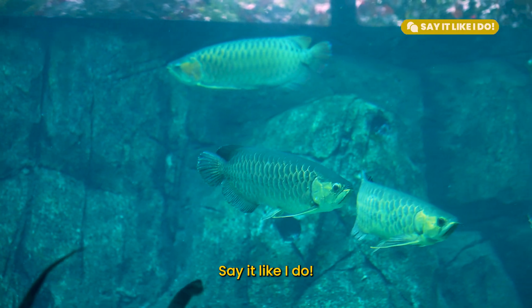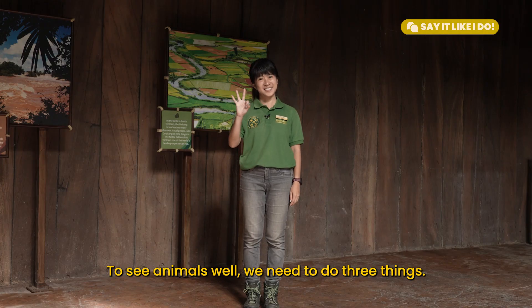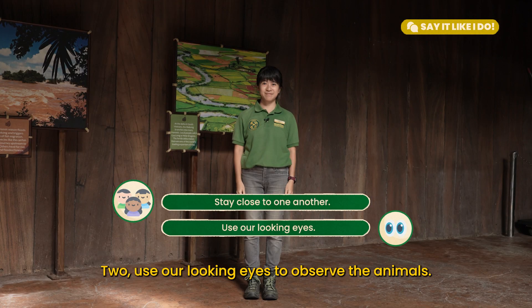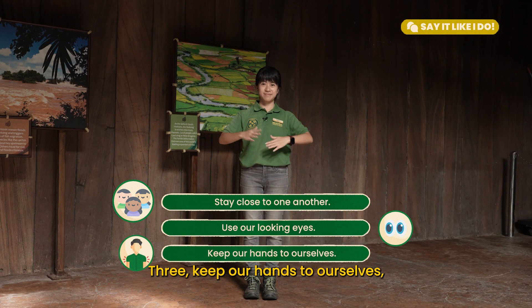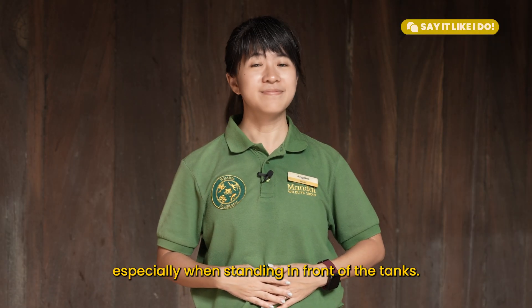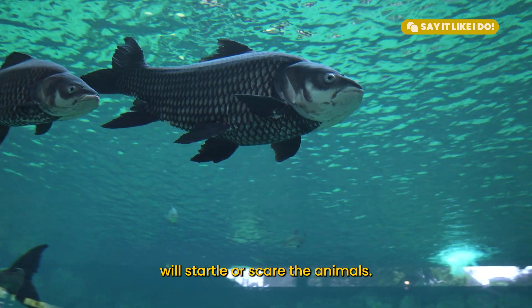Say it like I do! To see animals well, we need to do three things. 1. Stay close to one another. 2. Use our low, quiet eyes to observe the animals. 3. Keep our hands to ourselves, especially when standing in front of the tanks. Remember that knocking on glass tanks will startle or scare the animals.